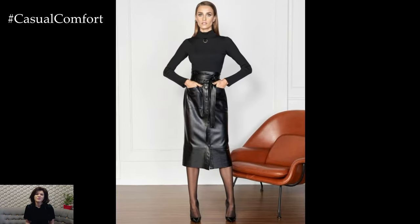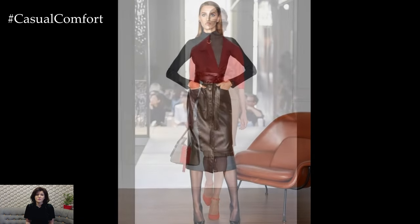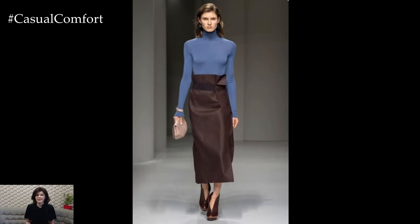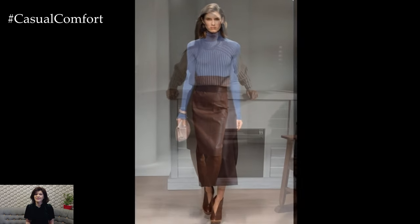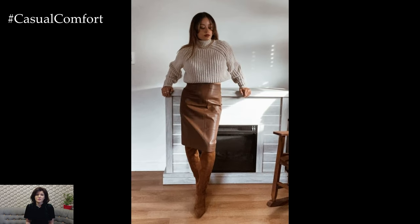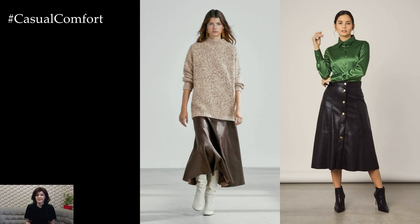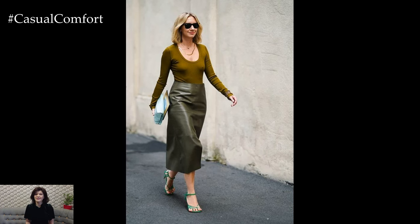A leather skirt is a versatile and timeless wardrobe staple that effortlessly adds a touch of edge and sophistication to any outfit. Available in various lengths, styles, and colors, leather skirts can be tailored to suit different occasions and personal preferences. From mini skirts with a rebellious edge to midi skirts for a more polished look, there is a leather skirt to suit every style and body type.